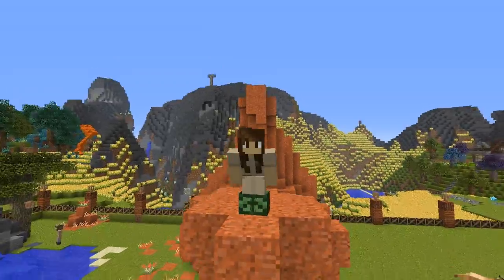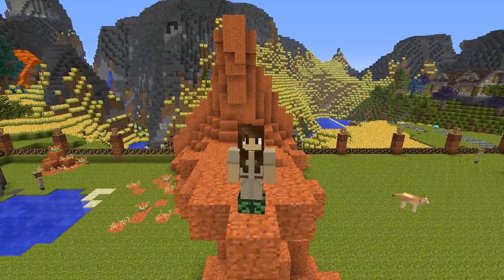Hello everyone and welcome back to ZooCrafting! We are here for a special side quest!